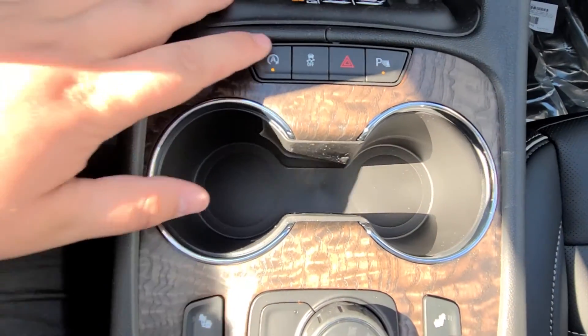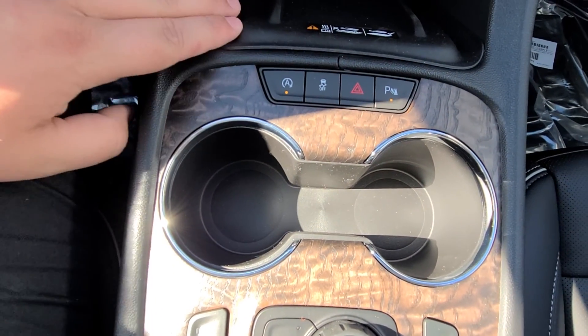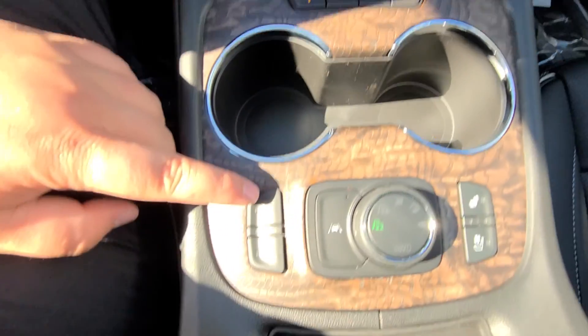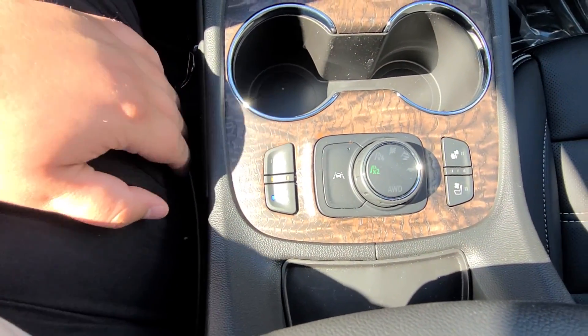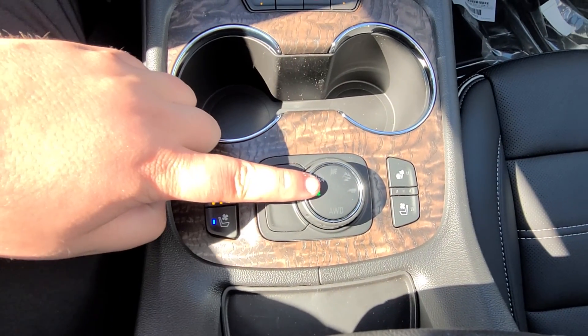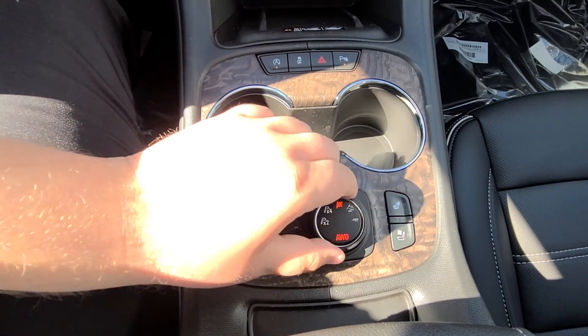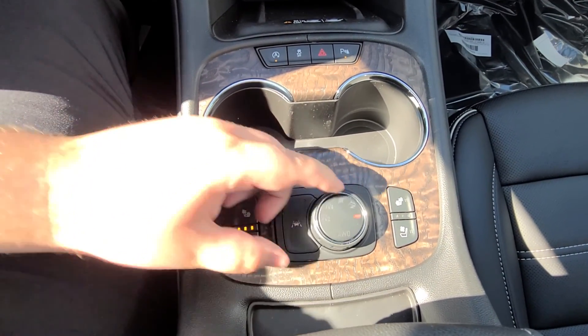Auto stop-start — that's what shuts it down when you come to a light, but you can turn it off. Park sensors, heated seats but also ventilated seats, gear selector switch if you're doing two-wheel or all-wheel, just like the other one, with a tow package on this one as well.